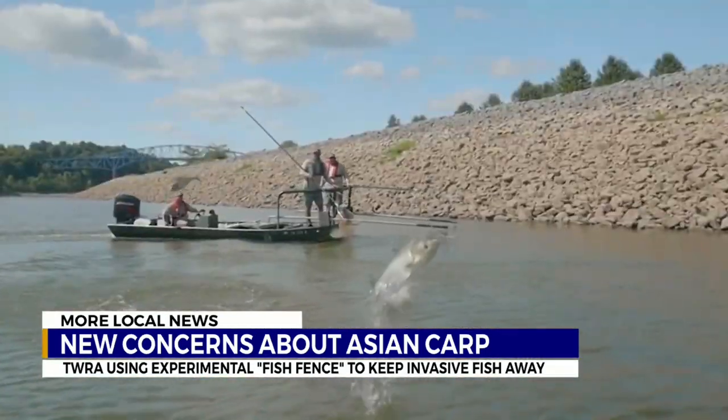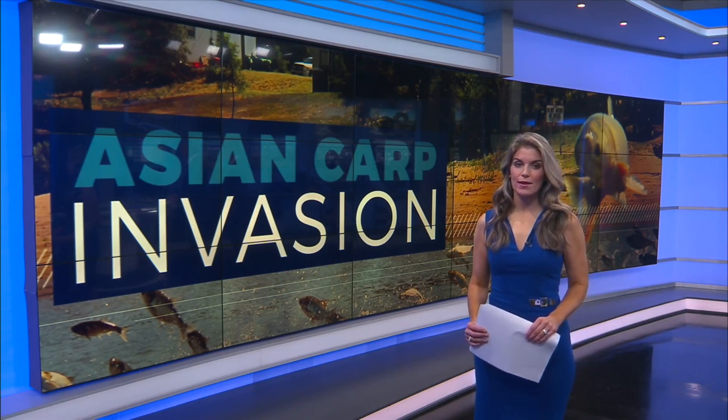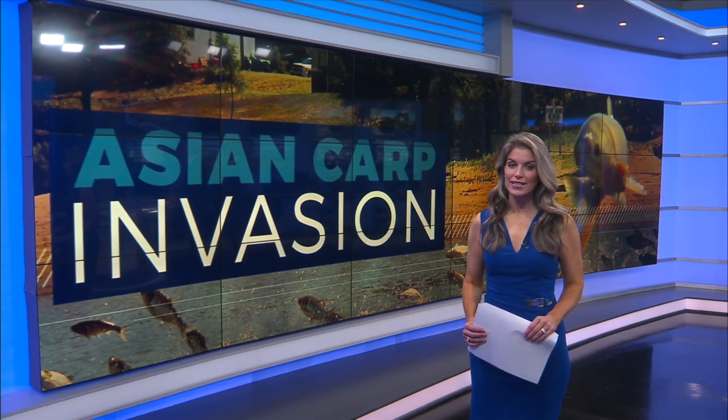I'm Davis Nolan, News 2. The TWRA implemented an Asian carp harvest incentive program in September of 2018, and since its launch, close to 7 million pounds of Asian carp have been removed from the Tennessee and Cumberland Rivers.